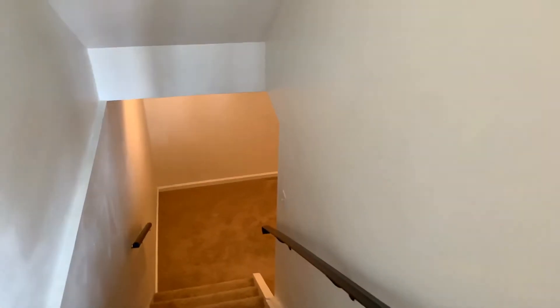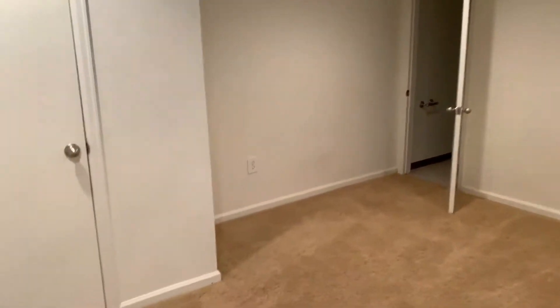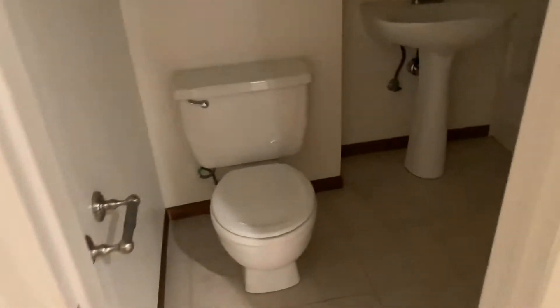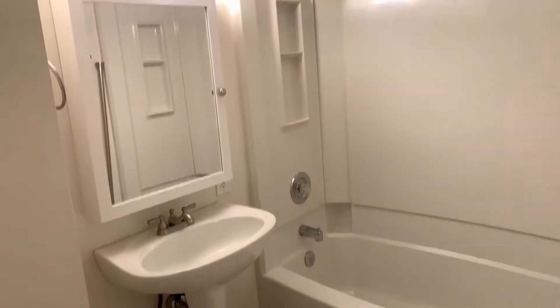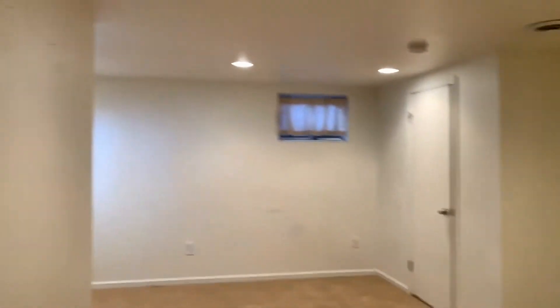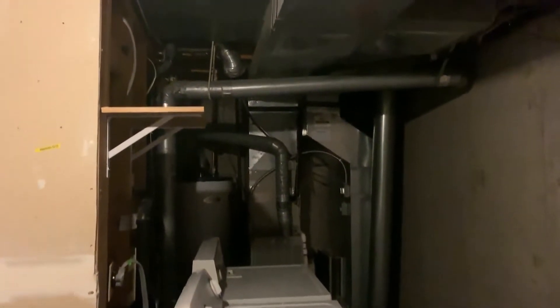Down into the finished basement, which can be used as a recreational area. It does come with a closet, so you can consider it a non-conforming bedroom with a full-size bathroom. There is also a full-size washer and dryer in the unfinished portion of the basement.